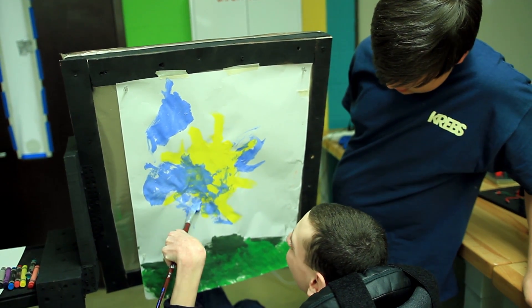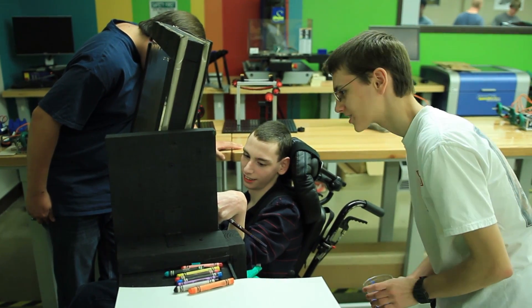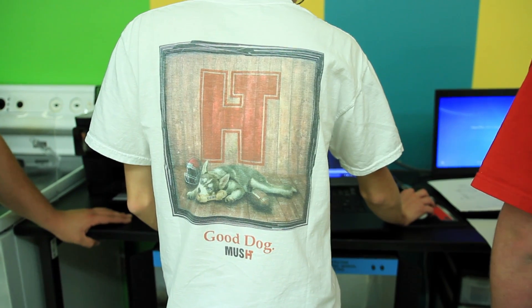If he's needing to get to the left side of the paper and his arm is only reaching a certain spot, I shift the paper — well, that's me interfering with his work, so the work wasn't a hundred percent his. With the adaptive easel, the work is his. It's genuinely his.